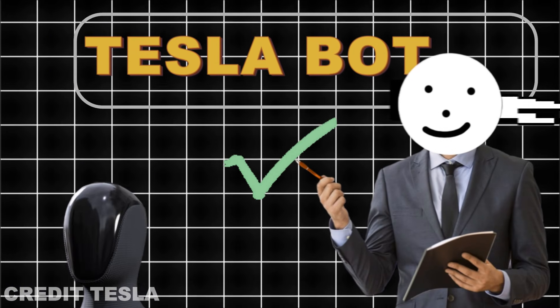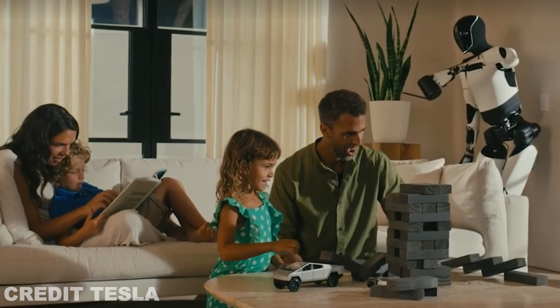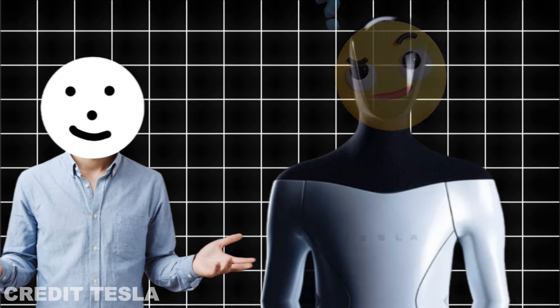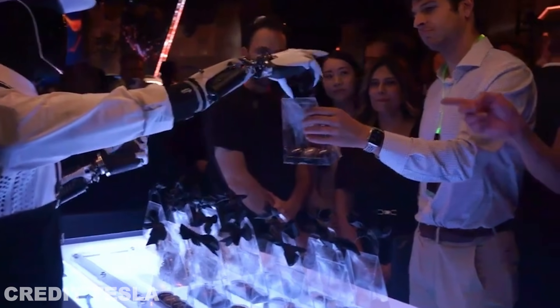Elon Musk has just confirmed the next evolution of the TeslaBot. We've all been waiting for this moment, and now we finally have some thrilling details about what's next for Optimus, Tesla's humanoid robot. Imagine a machine that not only thinks and interacts with its environment, but moves like never before. This could change everything.